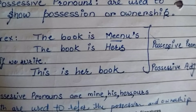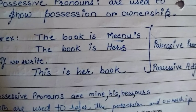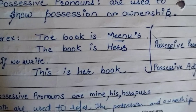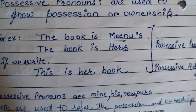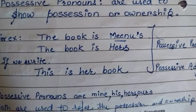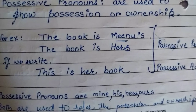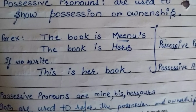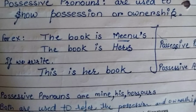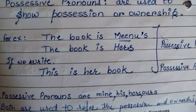Possessive pronouns and possessive adjectives. Kids, when do we use possessive pronouns and possessive adjectives? When do we use them? Just listen. We use them to refer to possessions and to indicate ownership of something.